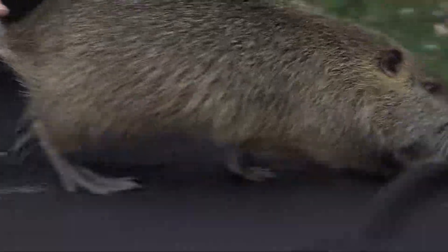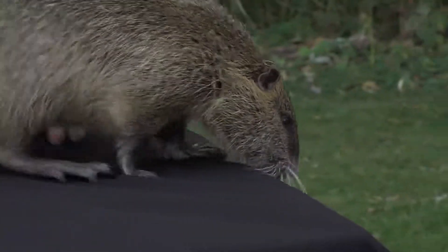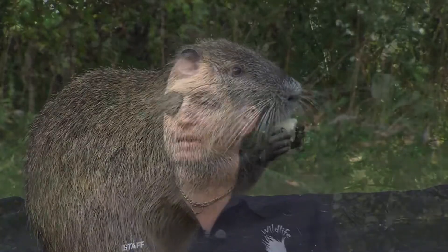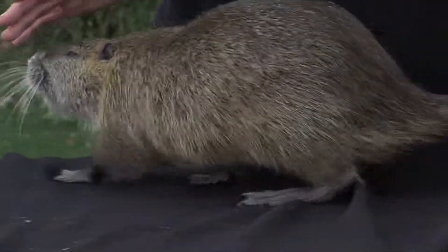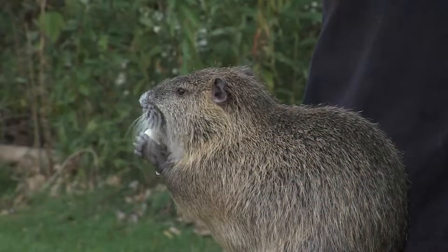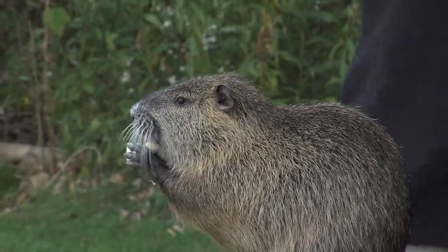These guys are designed for water — that's why they have that water-repellent fur and those great webbed feet. But that's not all: in his mouth he's got what's called a glottis, which allows them to eat roots and fruit underwater without his stomach or lungs filling with fluid. The mothers also have mammary glands on the side of their body, which allows the young ones to nurse in the water while floating next to them. An amazing creature indeed, and we enjoy working with them.